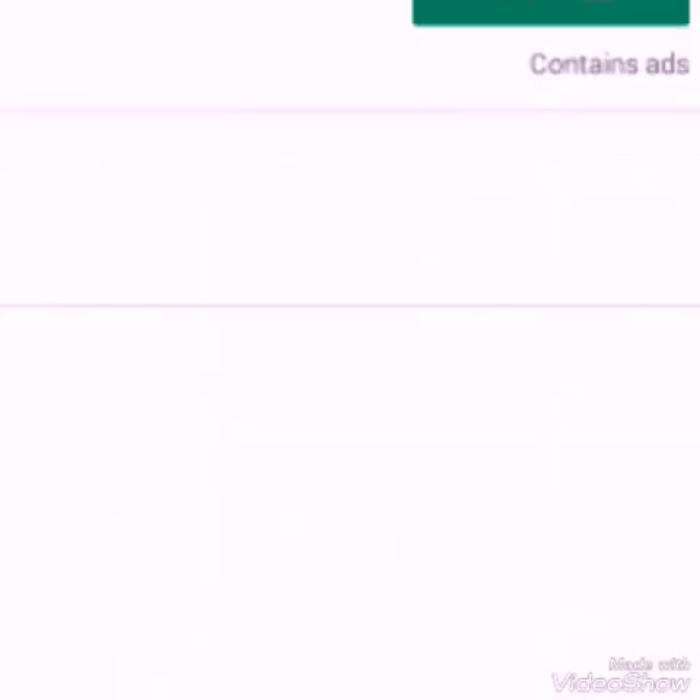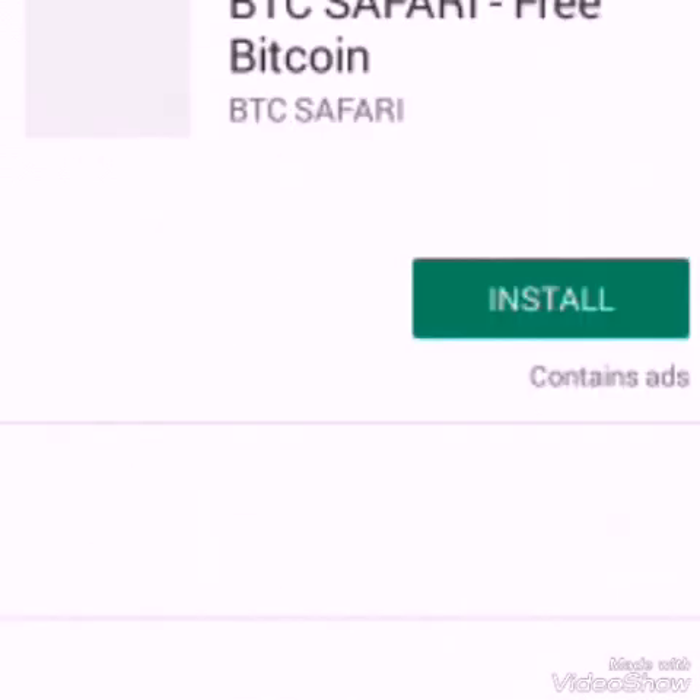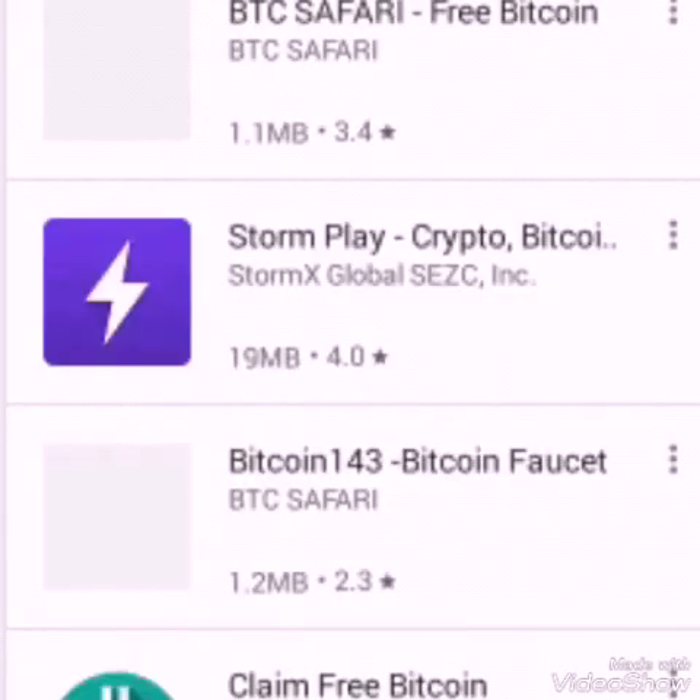Guys, click the subscribe button and the notification button to get more videos. My next video will be about games that pay you Bitcoin just by playing. I've never tried one before, so click the subscribe button to get updates about my next videos. Love you guys, bye.